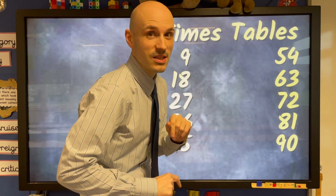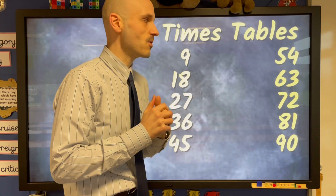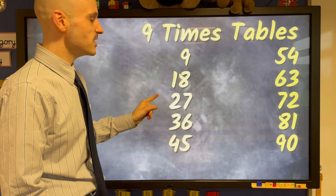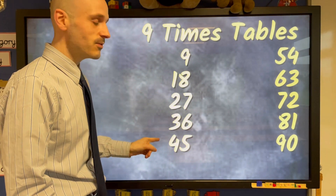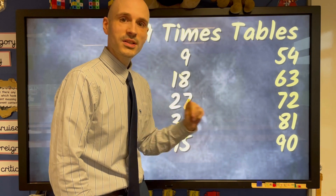We're going to go at full speed this time, see if you can shout it as loud as you can. Here we go. 9, 18, 27, 36 and 45, 54, 63, 72, 81, 90.